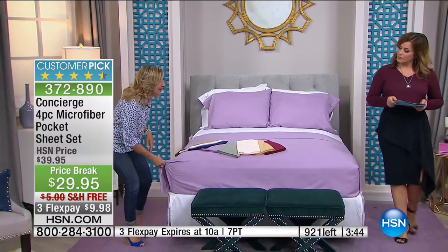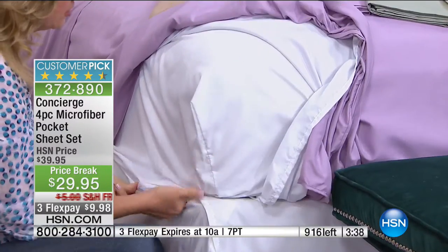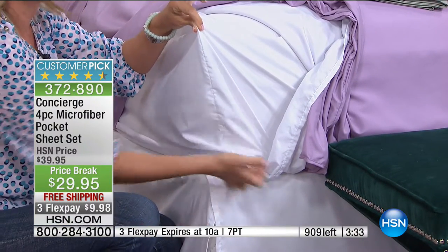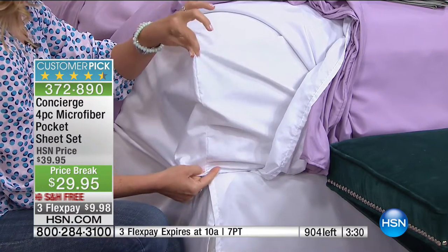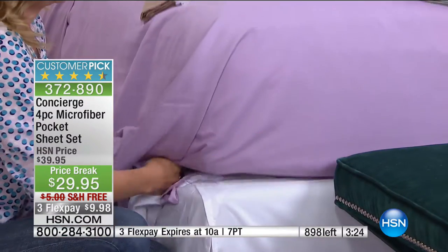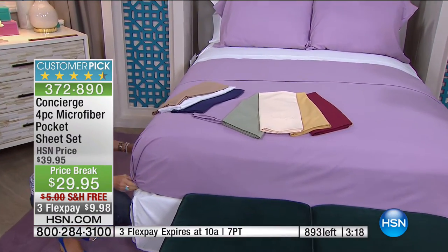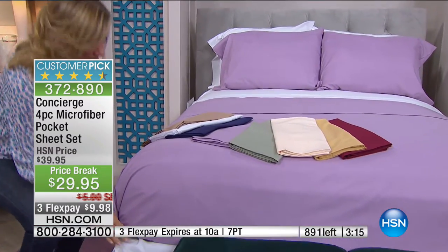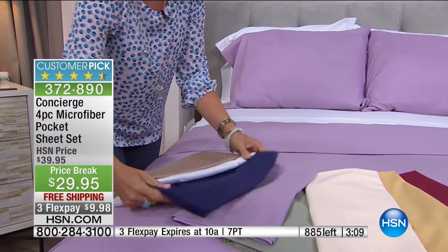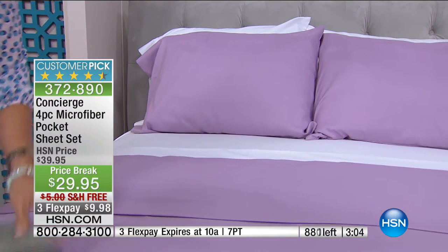And speaking of pockets — these have a deep pocket on the fitted sheet. Microfiber sheets with deep pockets, elasticized all the way around, not just the corners — that's a feature you just don't find everywhere. Item number 372-890. Big customer pick — 50 reviews, 38 of them five star. Today less than 10 bucks, not a penny more, free shipping and handling. This is the time and the easiest way to refresh your bedroom with a great sheet set.